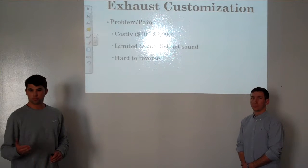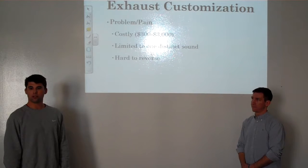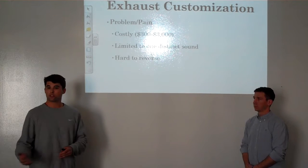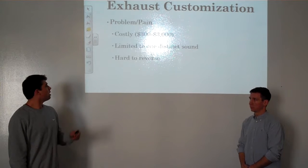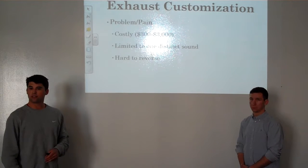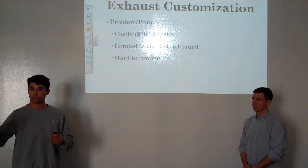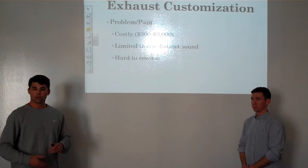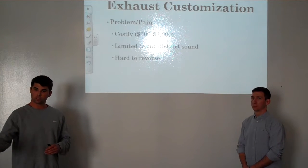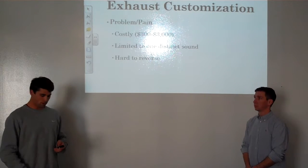A low to average exhaust system can come in around $300 and can reach up to $3,000 depending on the type of system you get, whether it be a quad or twin tip, and also the vehicle you're looking to install it on. You're also limited to that one distinct sound — it's not personalized or customized to your liking, it's rather just a louder version of what you already had. And these systems are hard to reverse, so there would be an additional labor cost to have the system removed and your old system put back on.